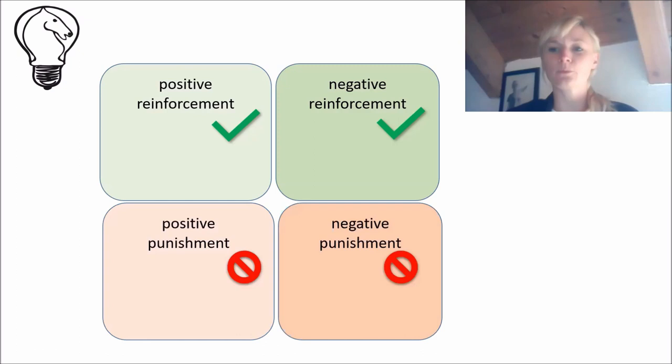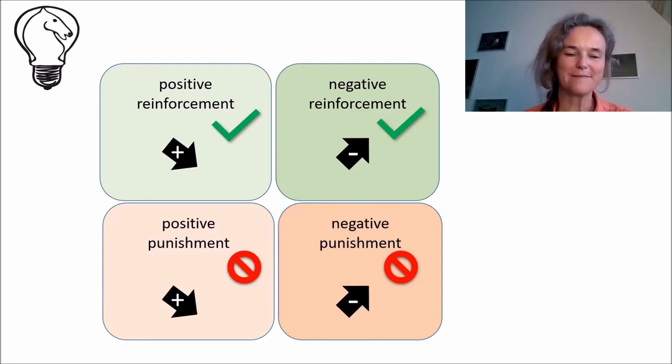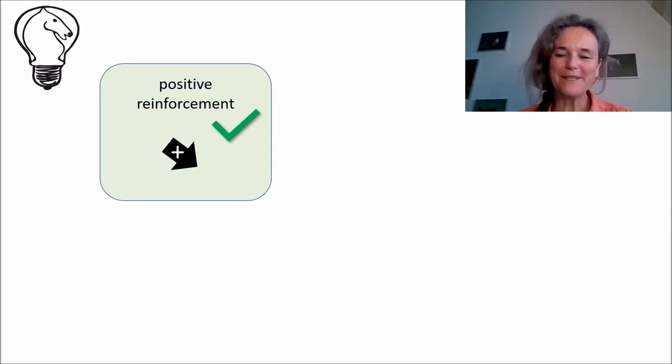What exactly do positive and negative mean in this context? We say positive when the reinforcement or punishment is in the form of something being added to influence the horse's behavior, and negative is when something is taken away. Essentially, it means adding something pleasant when the horse shows a particular behavior, so that this behavior will be repeated.